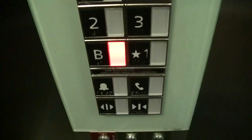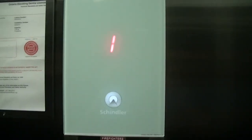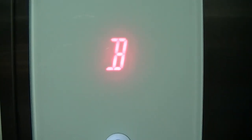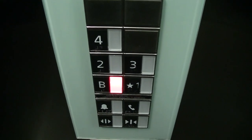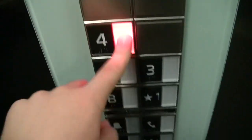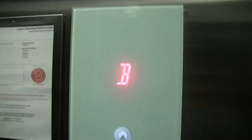We found a Schindler 3300 in Toronto, Ontario. This is 629 Danforth Avenue. Let's not come back down here.